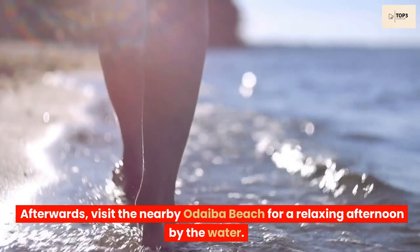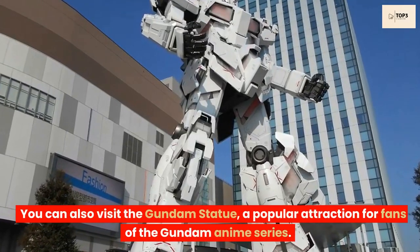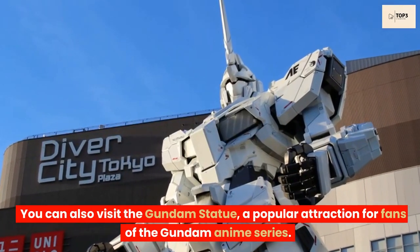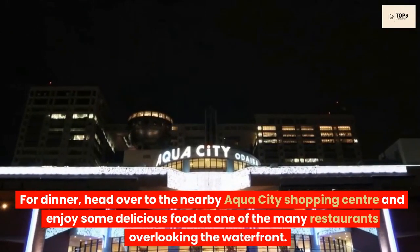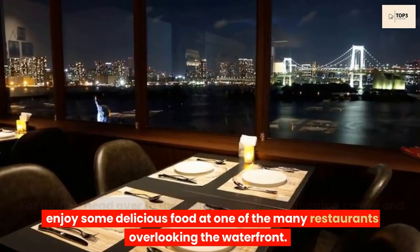Afterwards, visit the nearby Odaiba beach for a relaxing afternoon by the water. You can also visit the Gundam statue, a popular attraction for fans of the Gundam anime series. For dinner, head over to the nearby Aqua City shopping center and enjoy some delicious food at one of the many restaurants overlooking the waterfront.